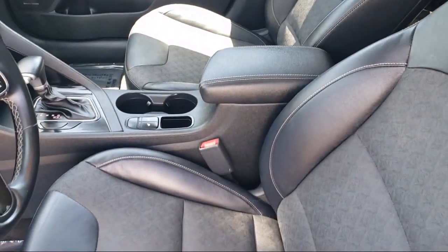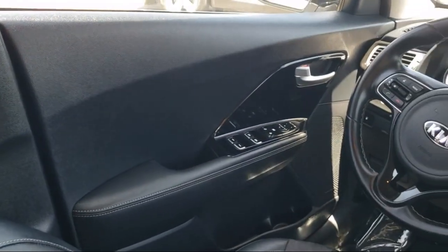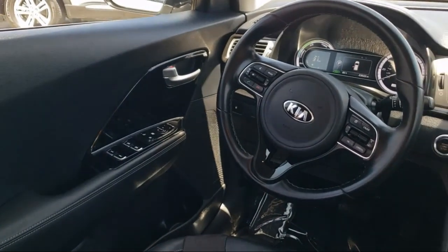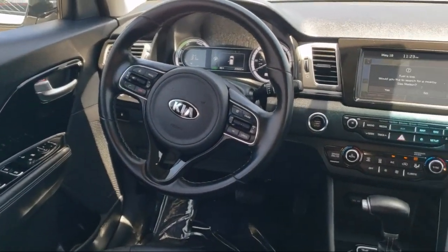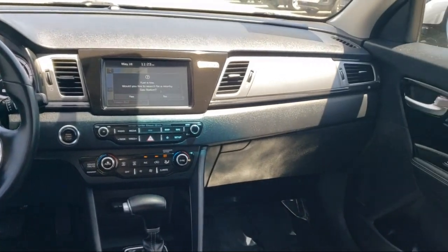Every certified pre-owned Ford vehicle is backed by Ford with a 7-year, 100,000-mile powertrain warranty coverage from the original purchase date, plus 12-months, 12,000-mile limited warranty coverage with roadside assistance.